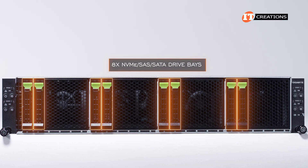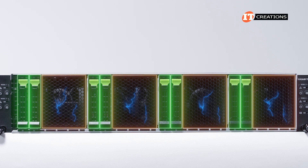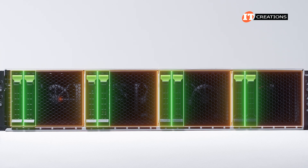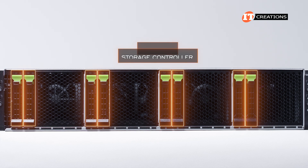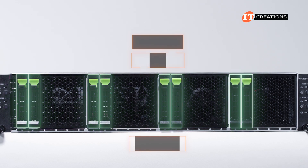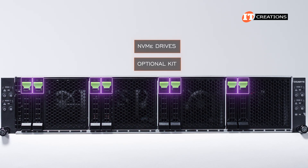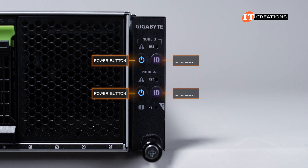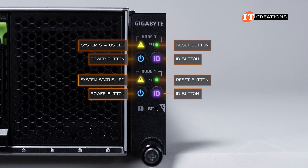On the front of the system, there are eight NVMe SAS SATA drive bays with a perforated panel between each pair of drives for airflow. The drive bays are equally divided between the server nodes, with two assigned per node, starting with node 1 on the left through node 4 on the right. With SAS drives, you will need a storage controller, but the system will accommodate NVMe or SATA natively. If you go with NVMe, there is an optional kit featuring drive trays with neon green release tabs. To either side are control panels for two server nodes, each with a power on button, unit ID button with integrated LED, a system status LED, and a reset button.